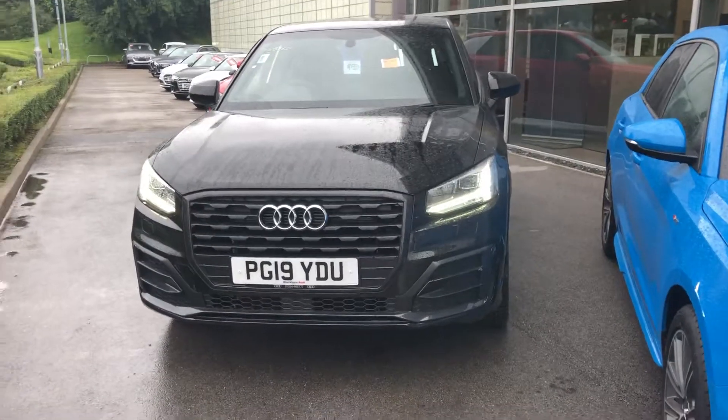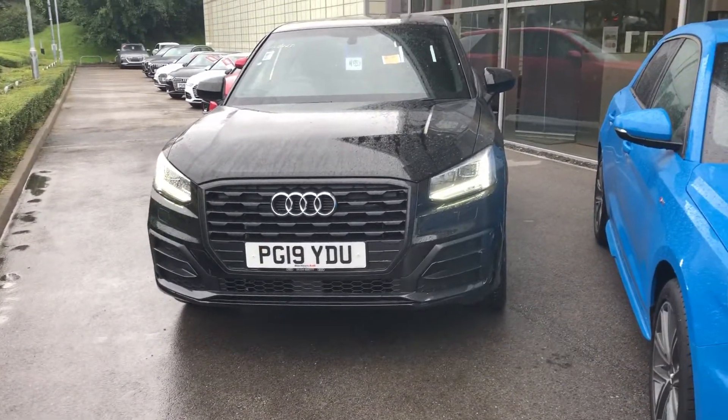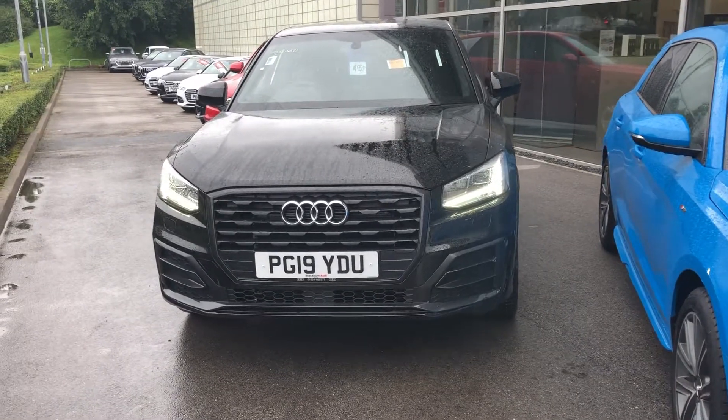Hello and welcome to Blackburn Audi. My name is Elliot Danson and I'll be taking you on a short guided tour of this Audi Q2 in Black Edition.